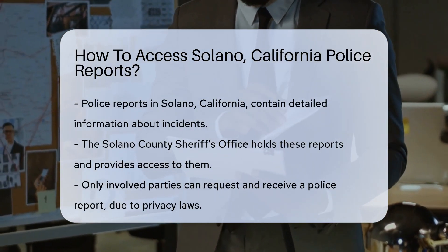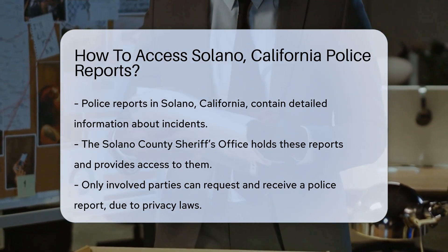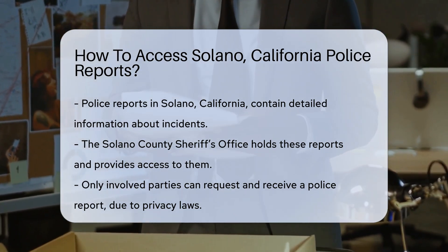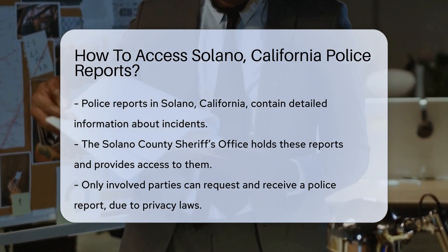Police reports are a treasure trove of information. They're the storybooks of law enforcement, narrating the who, what, when, and where of incidents. If you're a resident or involved in an incident in Solano, accessing these reports is your right.